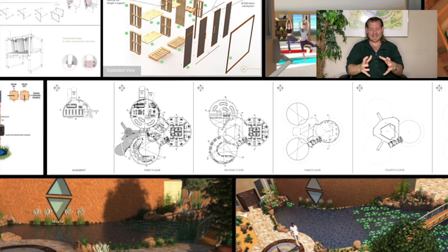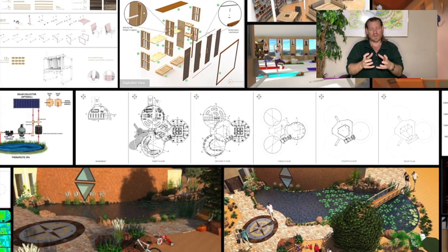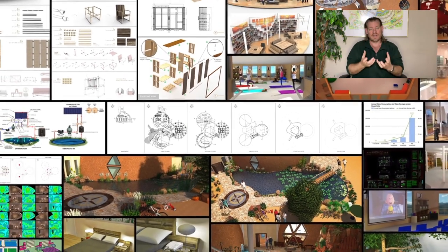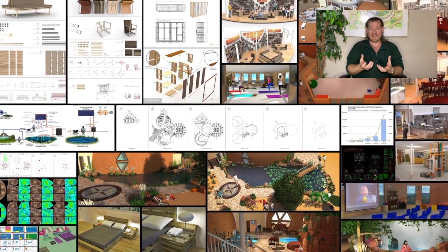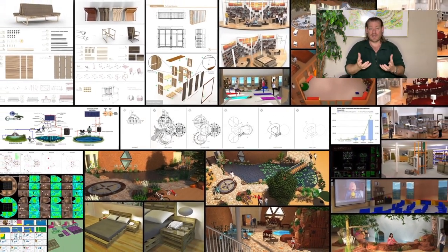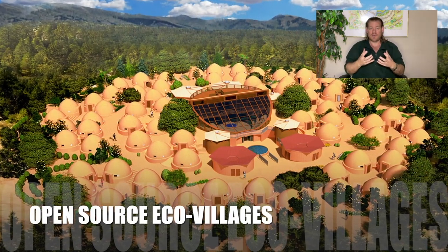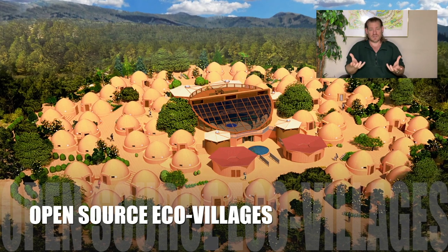Putting all of these things together — combining them in one place to create teacher demonstration hubs, communities, villages, and cities — is designed to teach other people and to evolve this open source process, and to teach other people how to create teacher demonstration hubs as well.